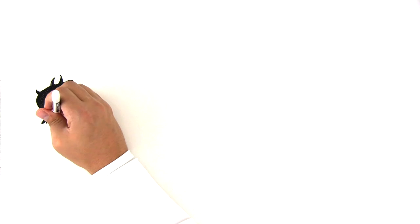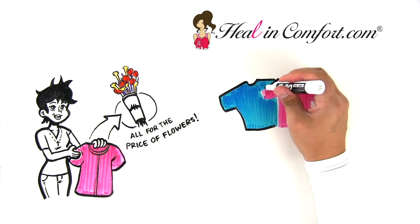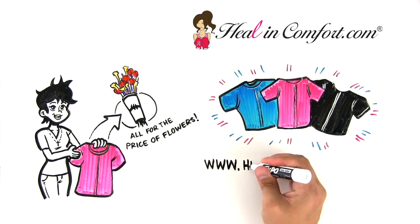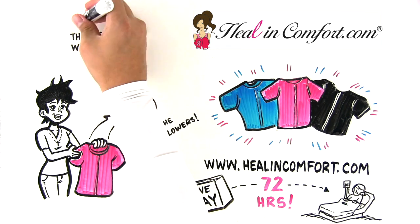The Heal & Comfort Breast Cancer Shirt brings real comfort and dignity, all for the price of flowers. Get your own Heal & Comfort Recovery Shirt or purchase one for someone you love. Visit www.HealAndComfort.com now. We pay shipping and deliver within 72 hours.